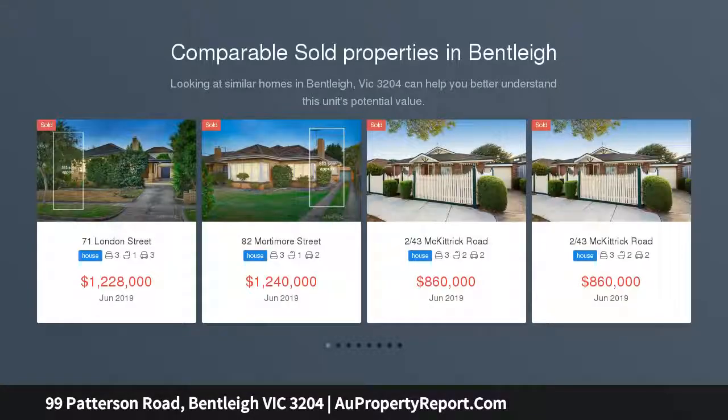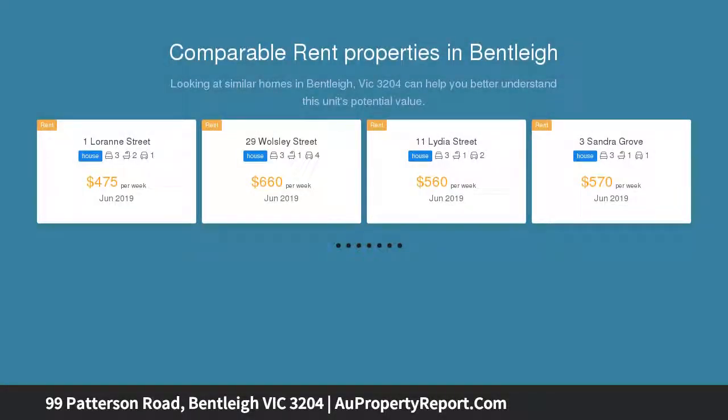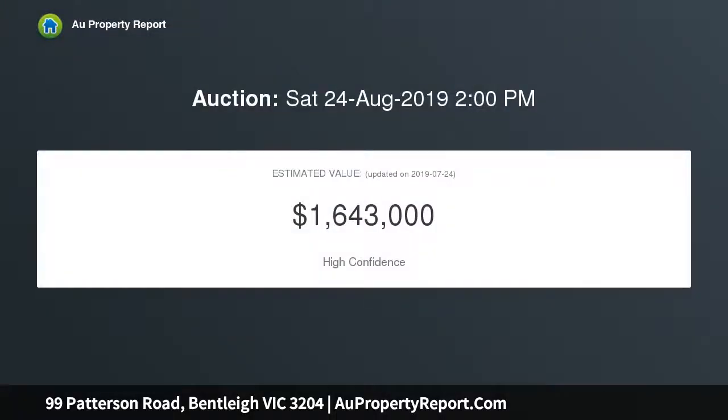Have you been searching for that dream home in a stellar location? Perhaps a home nestled in a solid blue-chip neighborhood that's destined to be a smart investment addition to your portfolio. Or that idyllic blank canvas on a sensational 581 SQM approx corner block that has potential written all over it.